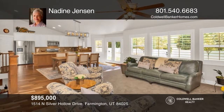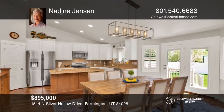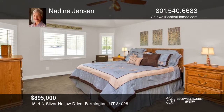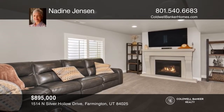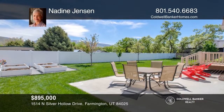This gorgeous Farmington Rambler is located on a quiet cul-de-sac. Enjoy mountain views from the private backyard and from the house, as well as an open plan with lots of natural light. The basement is spectacular with three spacious bedrooms, a full bath, a large family room with a fireplace and a kitchenette for easy entertaining. To see how you can turn this house into a home, call Nadine Jensen.